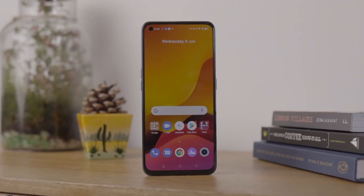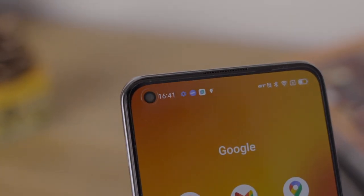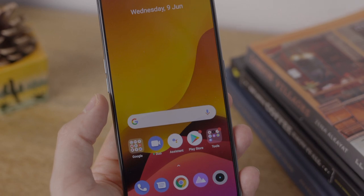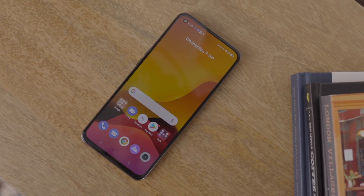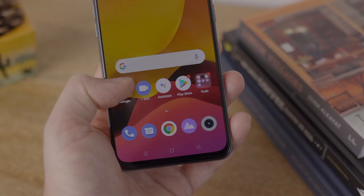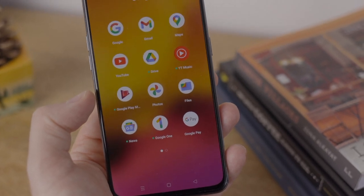This is a Snapdragon 888-powered phone — at the moment, the most powerful chip on the market in a phone. They've announced an 888+, but as of recording we haven't seen that in any devices yet. That is a flagship chip — the chip you find in phones two or even three times this price. And they haven't skimped on the other specs either: it's paired with LPDDR5 RAM and UFS 3.1 storage. From a core specs perspective, this is top tier — you're not really going to get better performance despite that amazing price.